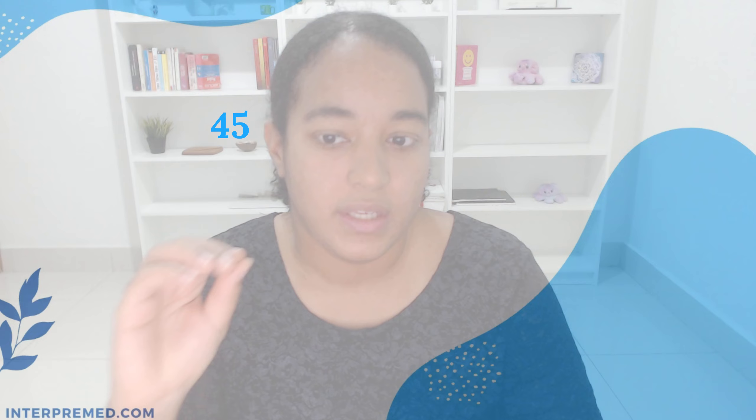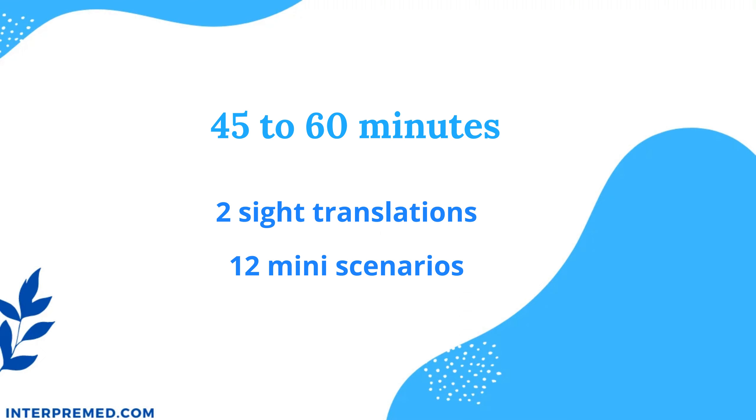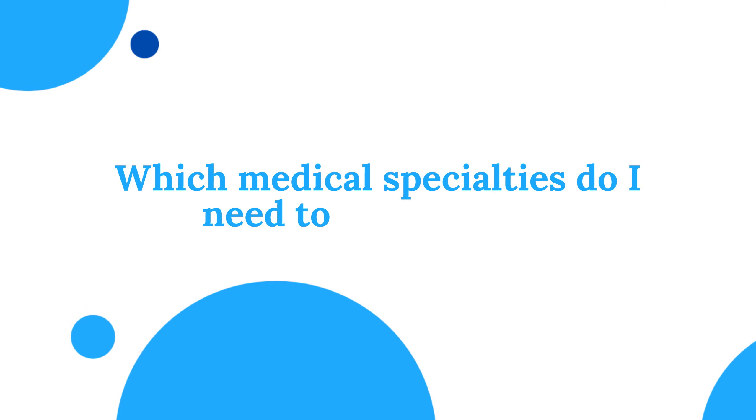For example, if we look at the NBCMI oral exam structure, they give you 45 to 60 minutes to complete two sight translations and 12 mini scenarios. The mini scenarios are 12 different dialogues across medical specialties like diabetes, OBGYN, etc. So you will be jumping through different conversations and encounters. This is really helpful to clue you into the context of what you're going to do. When you're planning your study strategy, think: which medical specialties do I feel like I need to study more from the content list? Maybe I need to study more terms about obstetrics or pediatrics.